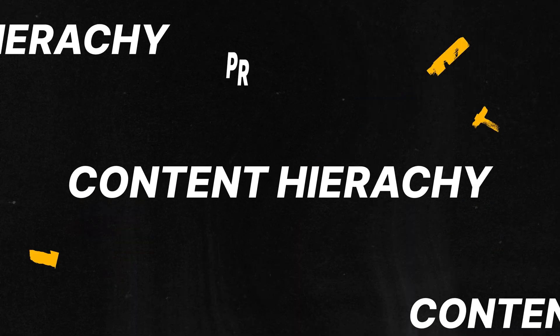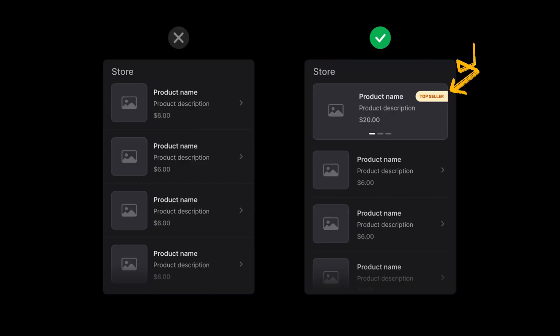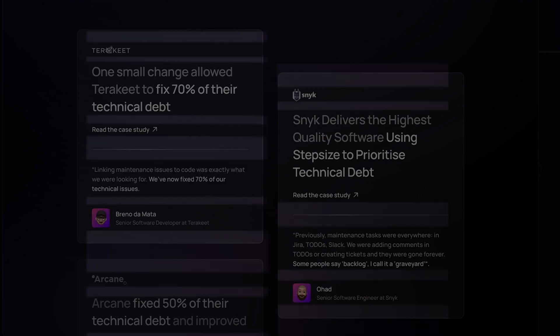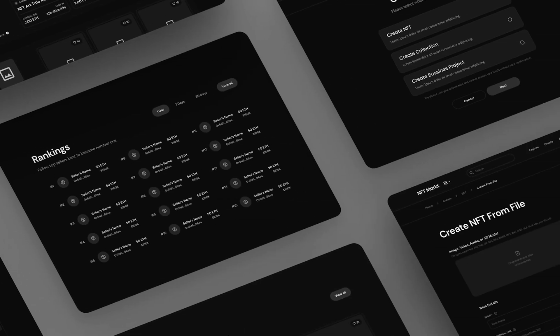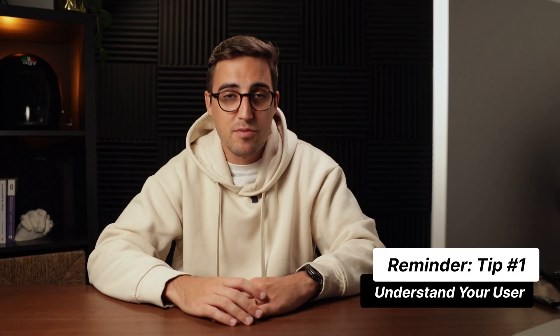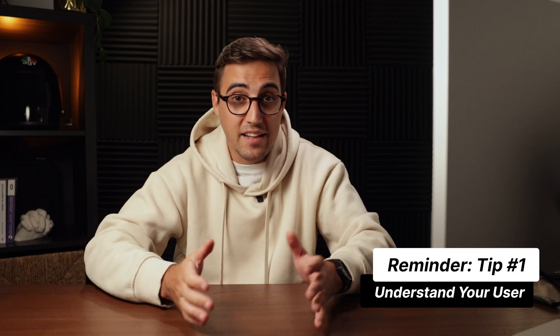Tip number three: prioritize content hierarchy. Organizing content in a logical manner is absolutely key. Try to highlight the most important elements and ensure they are easily noticeable. Utilizing visual elements like size, color, and spacing can guide your users' attention, creating a better user experience. A clear content hierarchy helps users quickly find what they need and improves the overall experience. And if you're unsure which elements to prioritize, that means you forgot about rule number one: understanding your user.